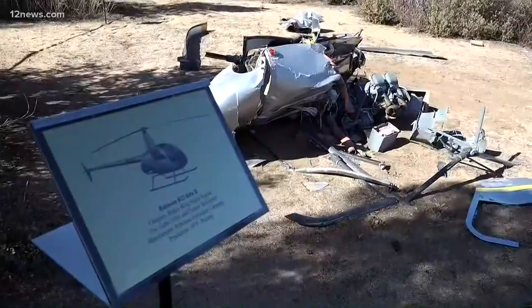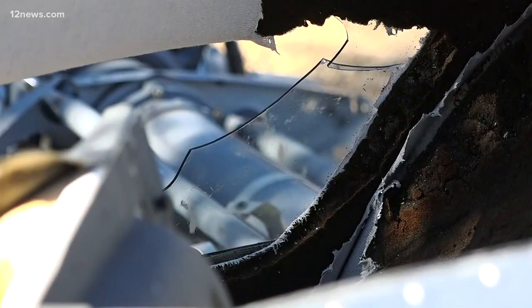Like this Robinson helicopter that crashed in 2007. This is how investigators figured out why.